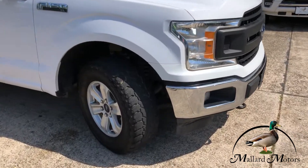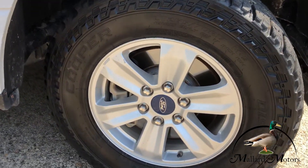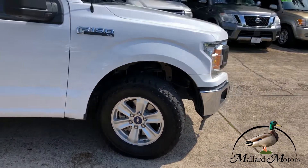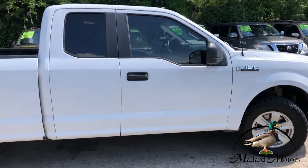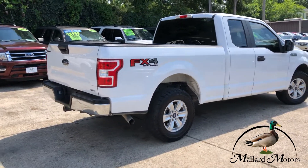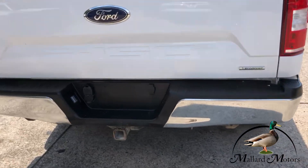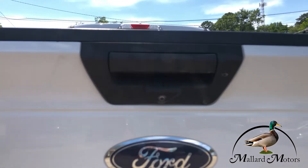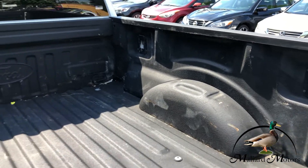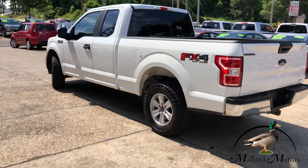Got some okay tread left on the tires there. Got some alloy wheels — those are 18 inches. Tow package. Backup camera. Got a spray-in bed liner. It does have keyless entry.